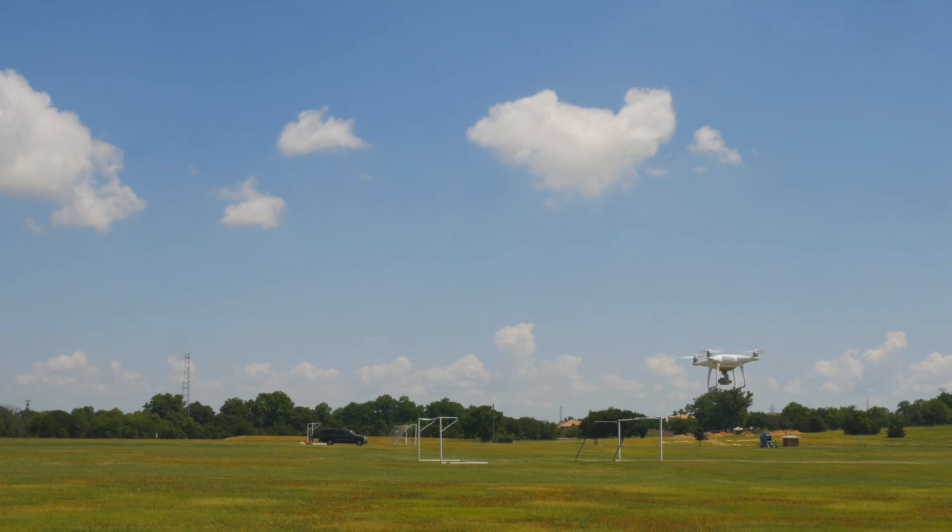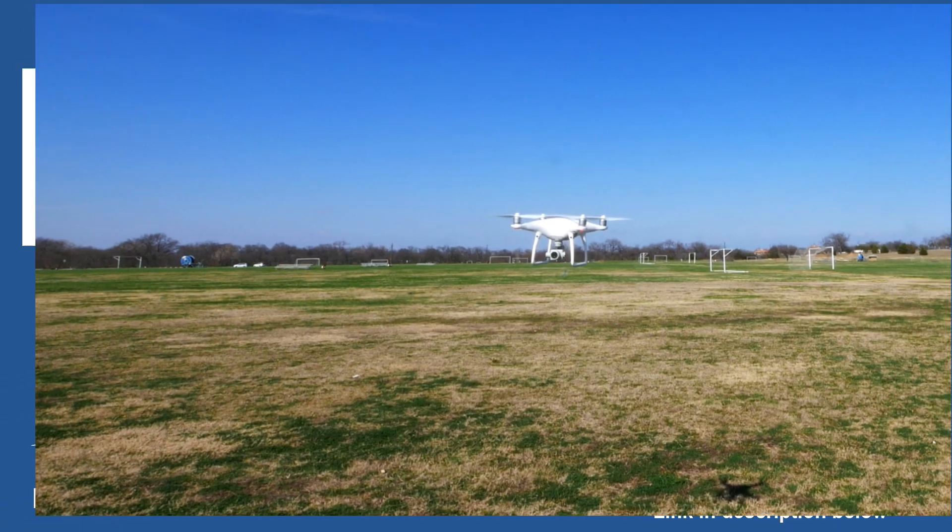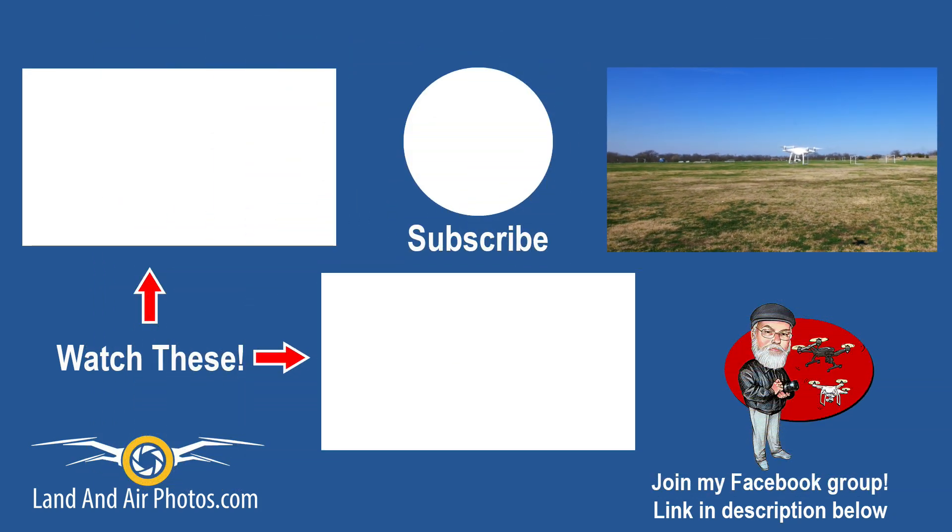You can order the Phantom 4 Pro from the link in the description below and get it straight from DJI. You can see a link to more videos on screen now, including my product announcement for the Autel Evo. If you're new to this channel, hit the subscribe button in the center of the screen and click the bell so you'll be notified when I publish again. Want to talk drones? Want to fly together? Join my Facebook group — the link is in the description below.